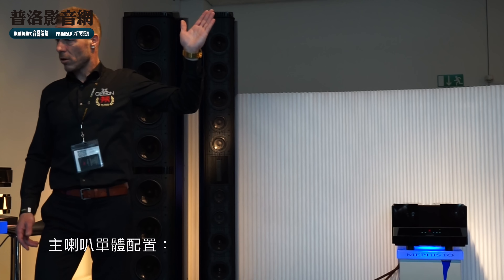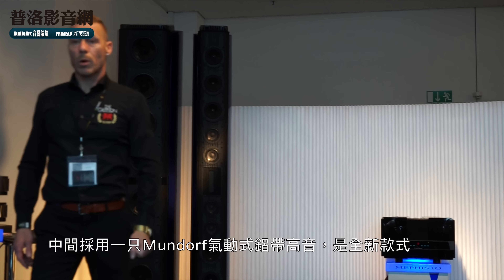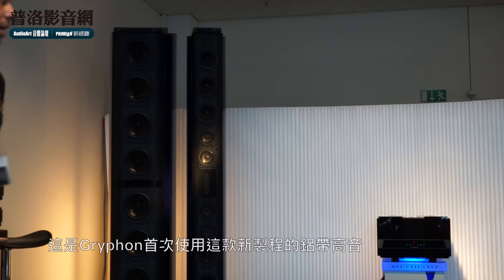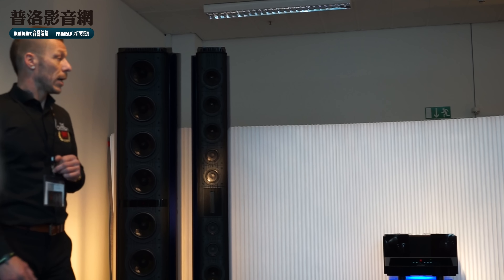There are five and a half inch drivers in both cabinets, and then you have the ribbon tweeter — it's an AMT from Mundorf. It's brand new, and it's actually the first time we are using this type of ribbon tweeter in our system.